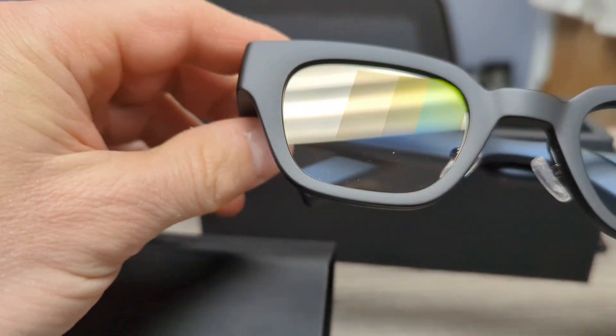Hey everyone, Dr. Ryan Hill here from the Hill Hear Better Clinic, and today I'm super excited to share something that is truly next level in accessibility tech. If you've ever wanted to see what you could hear literally, you're going to want to stick around. Today, we're talking about the HearView caption glasses, and they're exactly as cool as they sound.